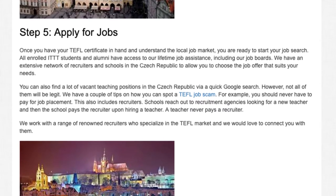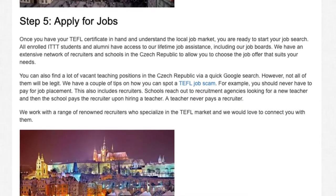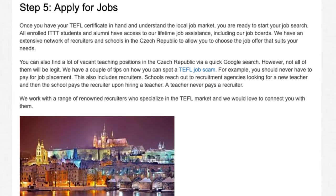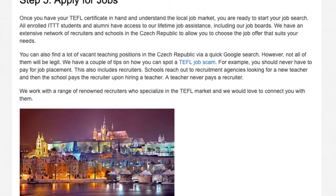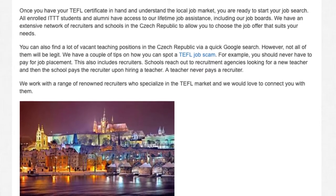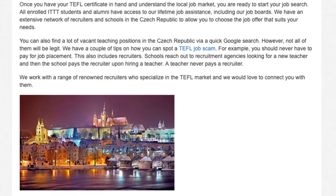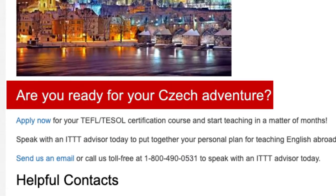You can also find vacant teaching positions in the Czech Republic via a quick Google search, however not all of them will be legitimate. Here are a couple of tips on how to spot a TEFL job scam: you should never have to pay for job placement, and this includes recruiters. Schools reach out to recruitment agencies looking for a new teacher, and the school pays the recruiter upon hiring — a teacher never pays a recruiter. ITTT works with a range of renowned recruiters who specialize in the TEFL market and would love to connect you with them.